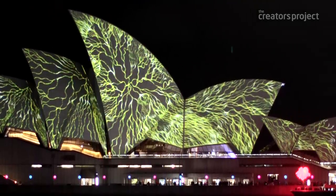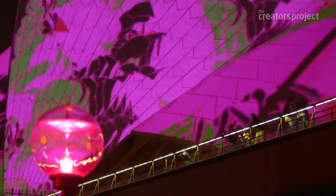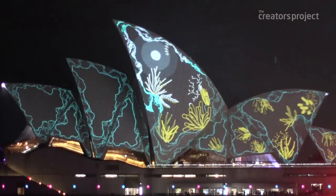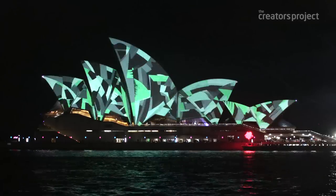This has been a dream project for me and the studio. We've all been in love with drawing, with architecture, with moving image since the start, so to bring all those together on such an iconic building has been fantastic. I'm glad we held out for one of the most beautiful buildings in the world.